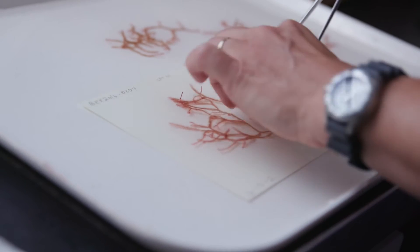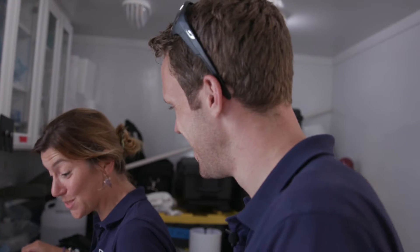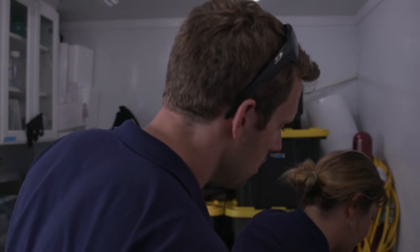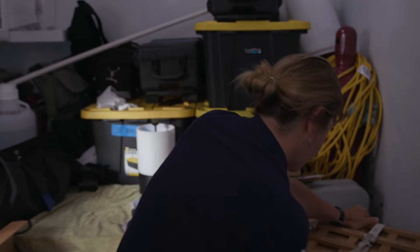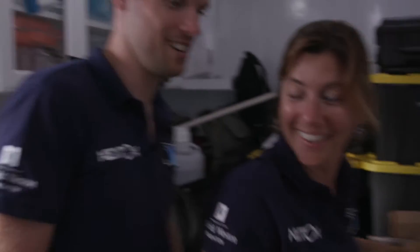I never thought I'd actually find algae so beautiful. A tight little pull here so that everything gets nice and pressed and squished down. Then it has to go somewhere warm and dry. Follow me.